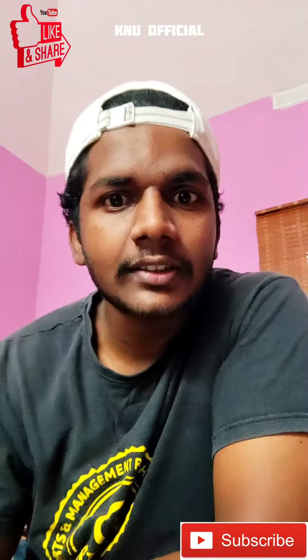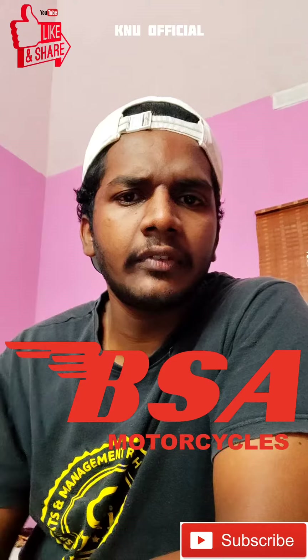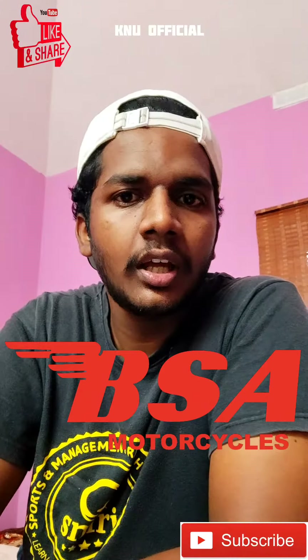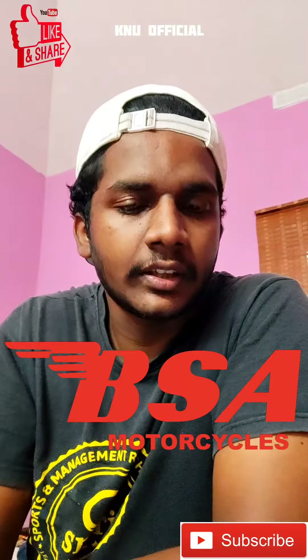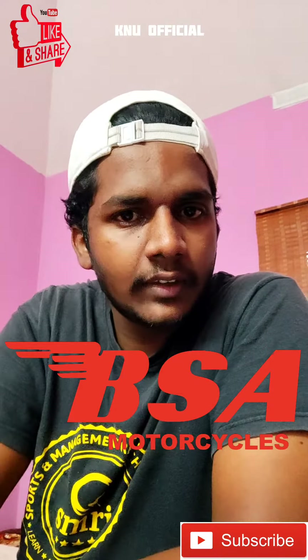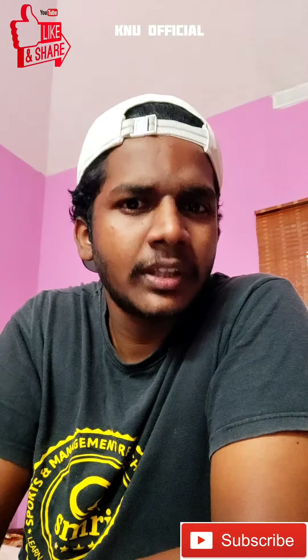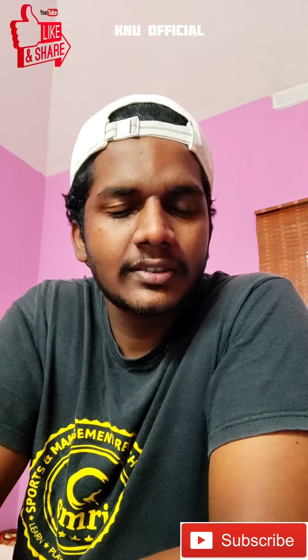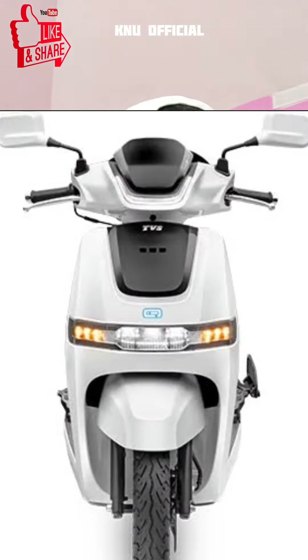BSA Motorcycles, electric vehicles. The new update is that I have a retro-styled bike. It has a 5-speed manual box and an iCube system. It is assembled in the UK and covers 22 cities.